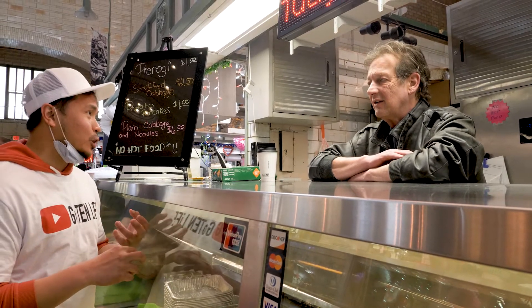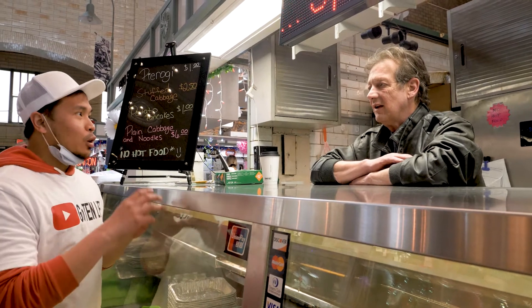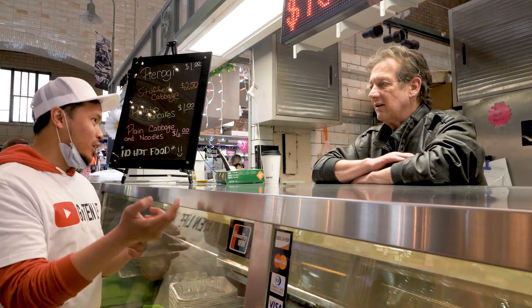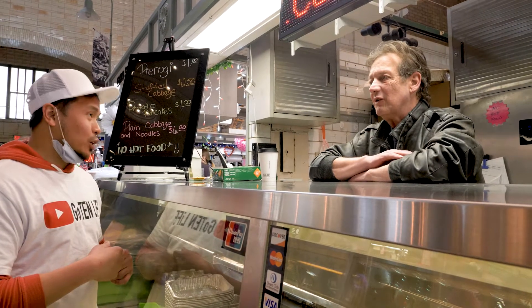So how's the surge in the curbside orders going? Most of the customers prefer it to be delivered right to their car. But most people that come down here still want to come in and do it the old way.